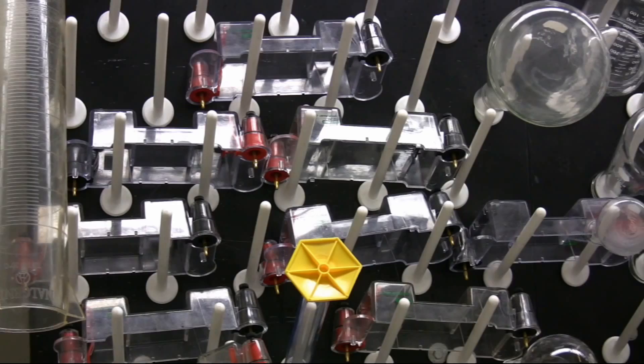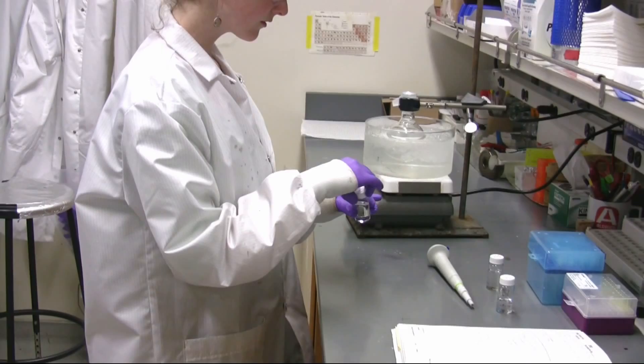I wrote an email to Paul Alivisatos, who's the director of Lawrence Berkeley National Laboratory. It turns out he's a photographer and he was just as excited at the prospect of having an artist use these materials as I was.